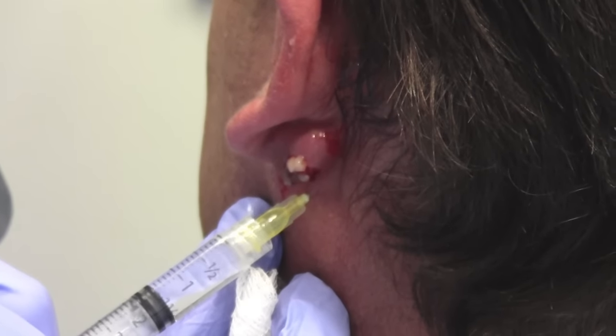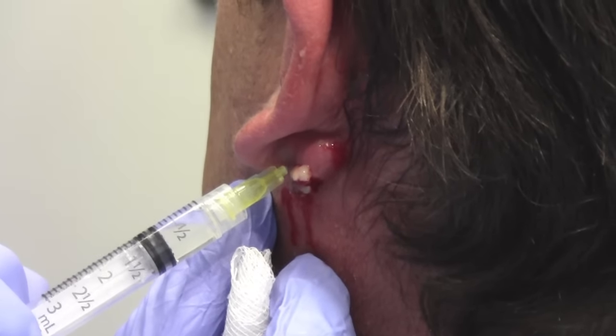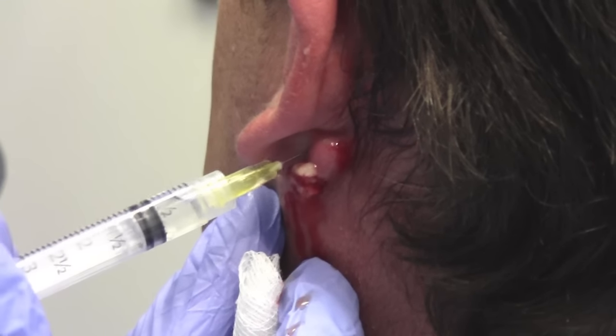We numb it up with lidocaine just to make sure that it doesn't hurt when we start squeezing, because no matter how brave a patient is, it really hurts.